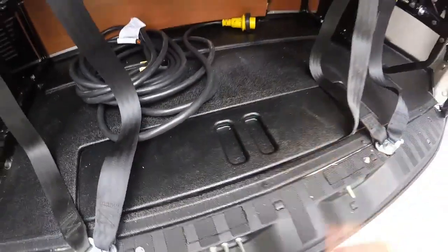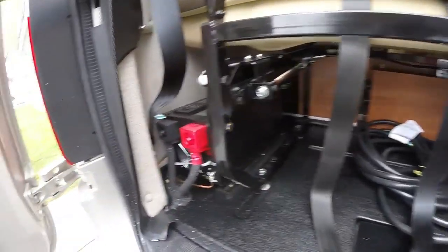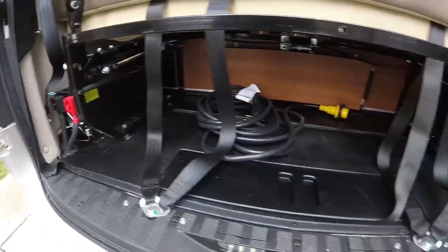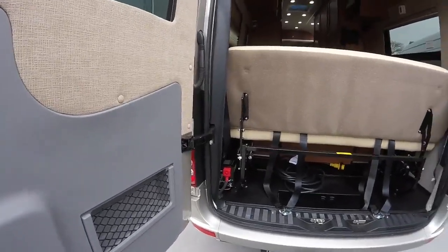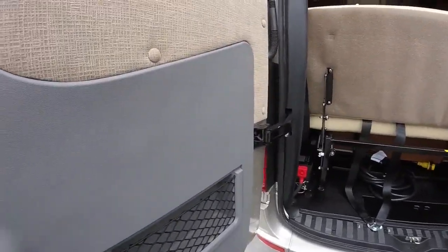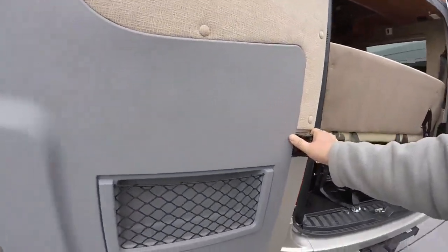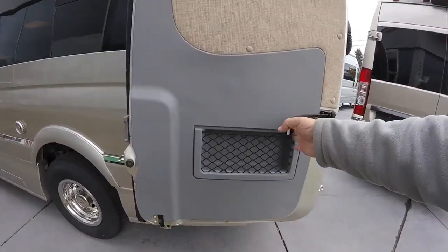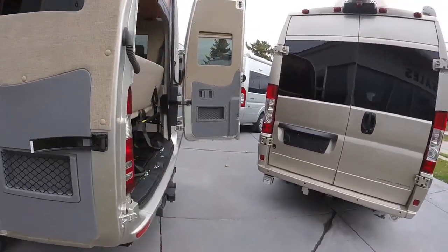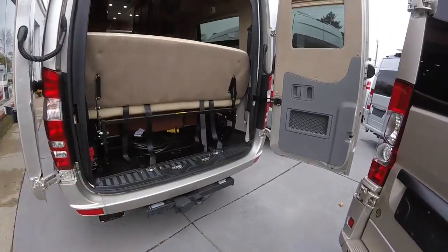We'll have our subwoofer over there back in the corner, our inverter right there, and the rest will be all storage. We can put our screen on, and once we do, we can fully extend these doors. There's a magnetic latch on the outside that it'll stick onto. You can even fold that in on both sides and really have a very open, sort of patio area in the back.